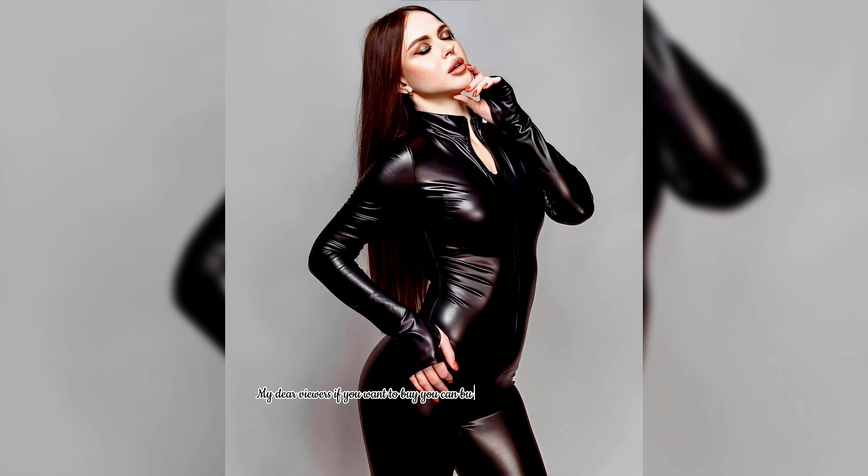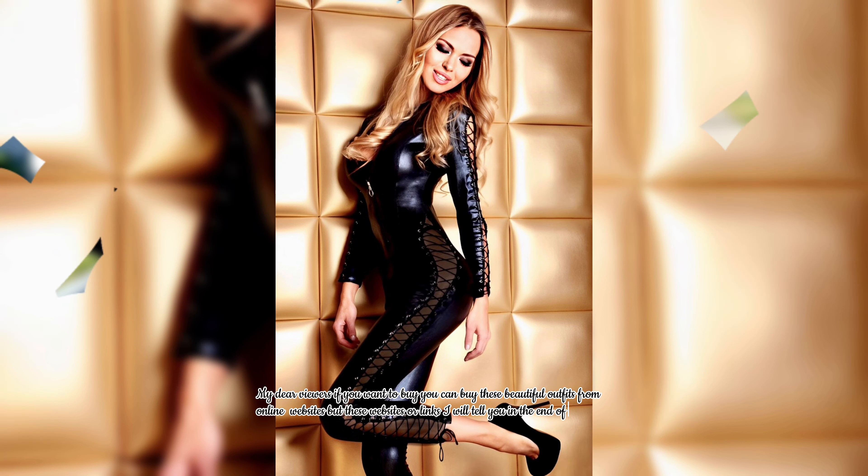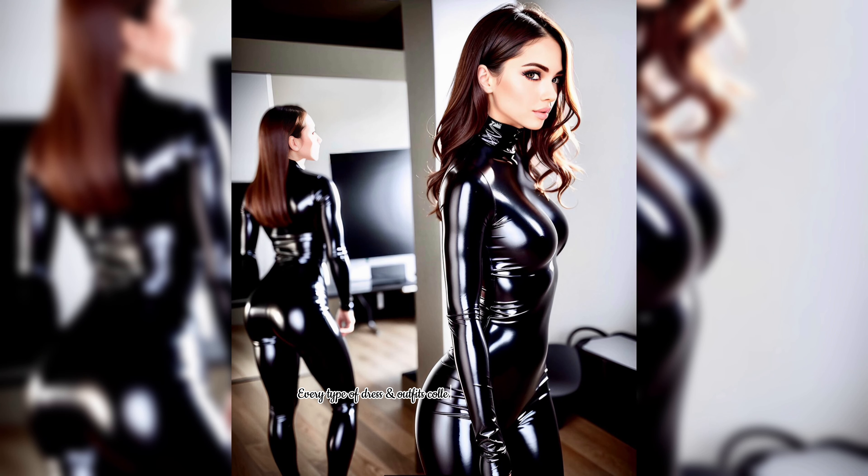My dear viewers, if you want to buy, you can buy these beautiful outfits from online websites. The website links I will tell you at the end of this video. Every type of dress and outfit collection you can watch at my YouTube channel.